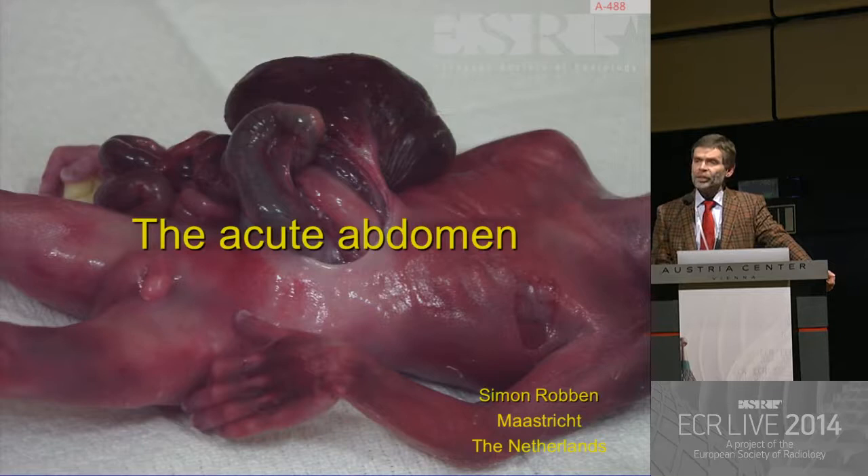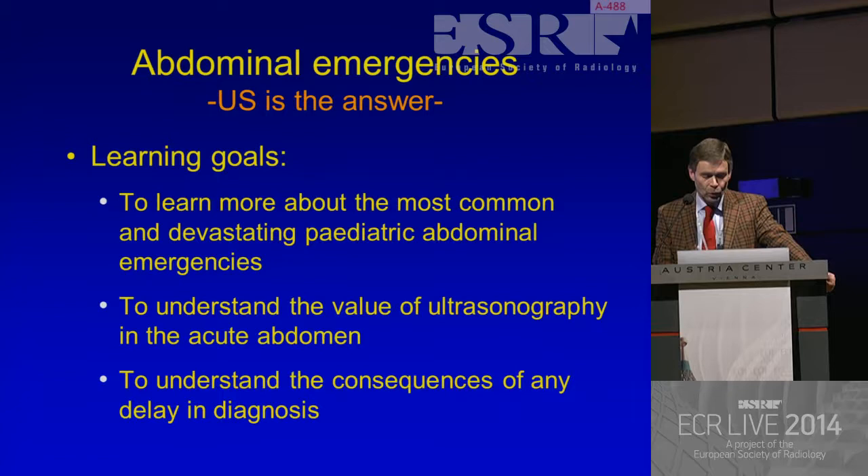We need imaging because it isn't always as obvious as this image in which we can see the abdominal contents with the naked eye. What are the learning goals? To learn more about the most common and devastating pediatric abdominal emergencies, non-traumatic; to understand the value of ultrasonography in the acute abdomen; and to understand the consequences of any delay in diagnosis.